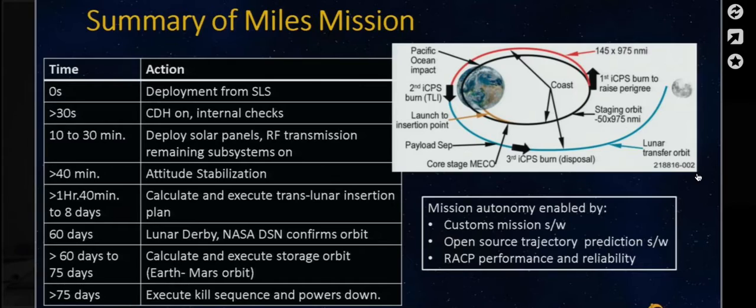If we're lucky enough to get one of the slots, this is going to be our mission. After deployment outside the outer Van Allen belt as a secondary payload, after 30 seconds we'll power up our command and data handling system, which is going to be done by the resilient affordable CubeSat processor that Yosemite Space is developing. After internal checks, 10 to 30 minutes later we'll deploy the solar panels, initiate RF transmission, and power on the rest of the subsystems. 40 minutes after deployment, we'll initiate attitude stabilization. About an hour and a half into the mission, we'll be calculating the translunar insertion orbit, and then it'll take about eight days to get into that orbit. 60 days after the insertion, we'll be competing in the lunar derby in that translunar orbit, and the NASA Deep Space Network will confirm if we're indeed in that orbit.